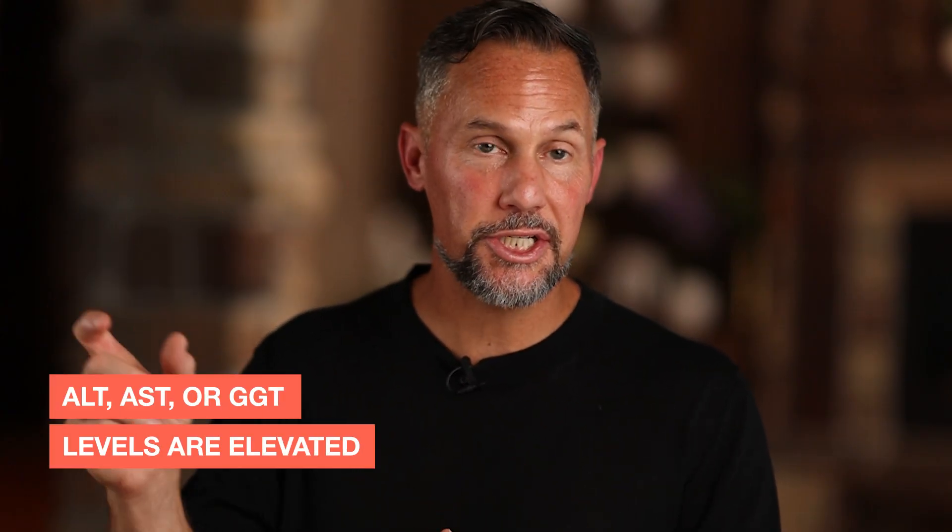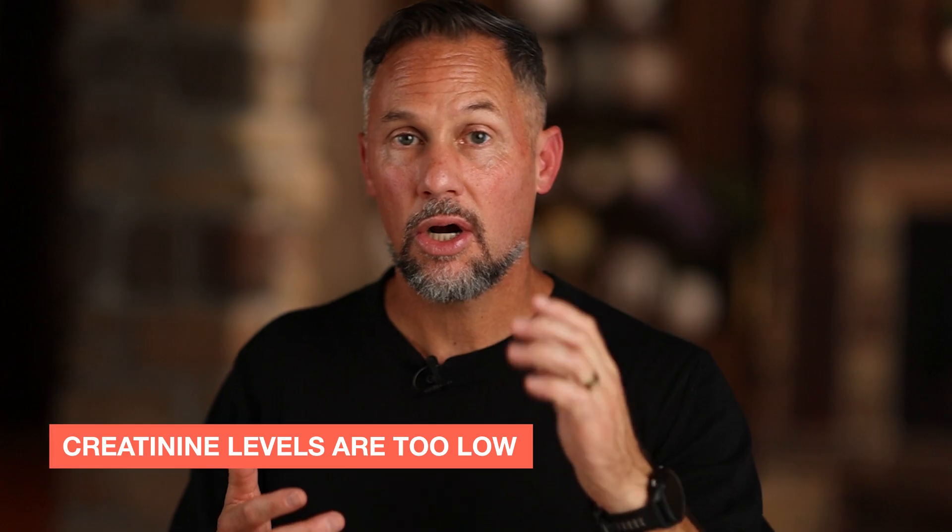You may also be a good candidate if your ALT, AST, or GGT levels are elevated — those relate to the health of your liver. Another area where you may benefit is if your creatinine levels are too low, which may be a sign that your body is in a catabolic state, or your muscles are shrinking — some sarcopenia. We'll also look at IGF-1 levels. If your IGF-1 is too high, you may not be a candidate for Testamorelin.